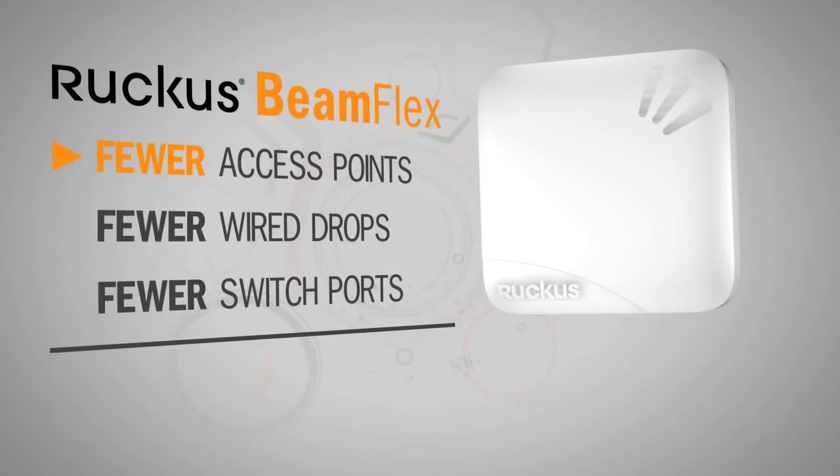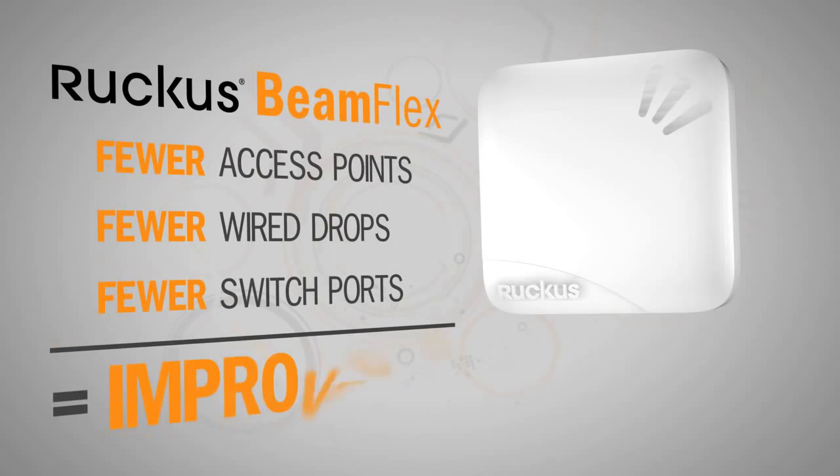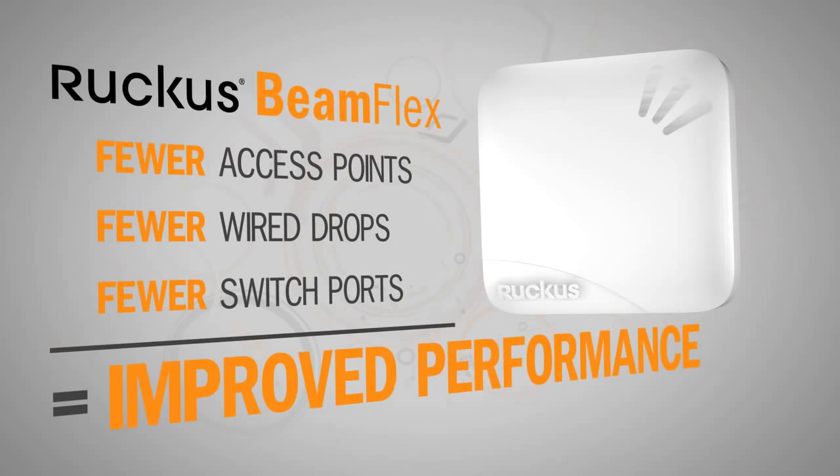It also means fewer access points to buy and deploy, fewer wired drops, and fewer switch ports needed — all while improving performance to each individual user.